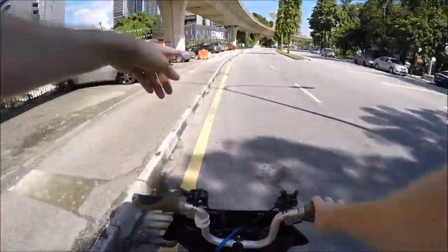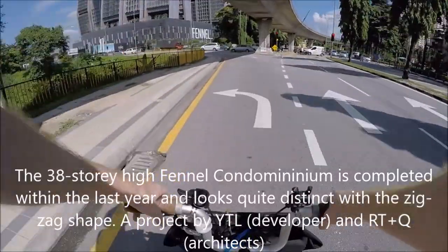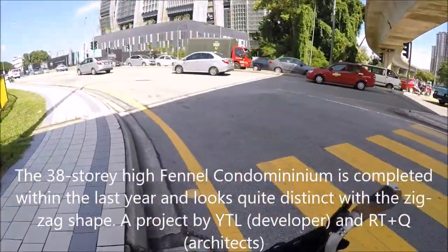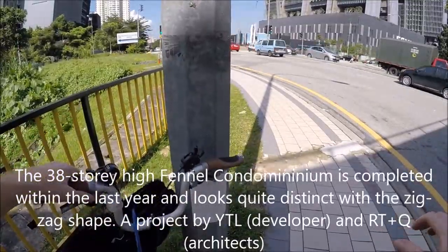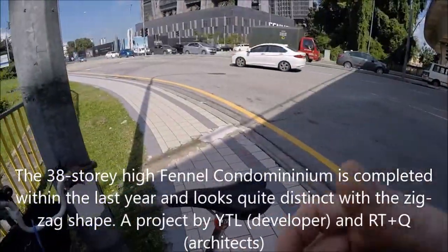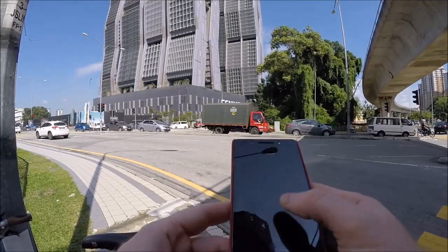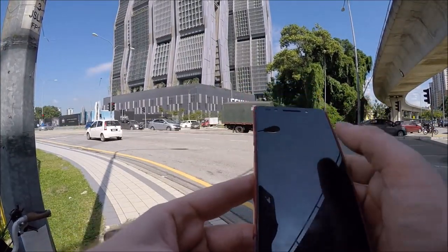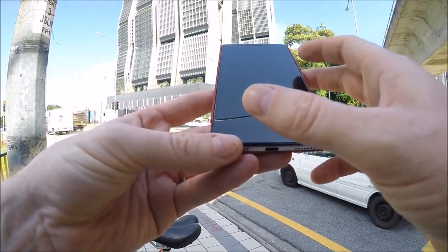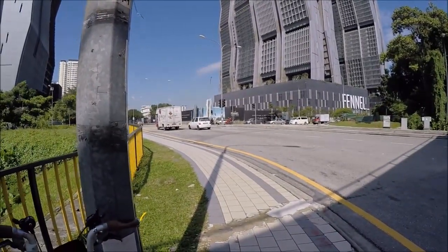And here we are at the Fennel — you can actually see the zigzag ladder on the building itself. Now I just have to figure out which one of these blocks it is. Let me check my phone. These are the very characteristic ones I told you about. Unit number C17, C17.5. Okay, we'll just find Luxi.